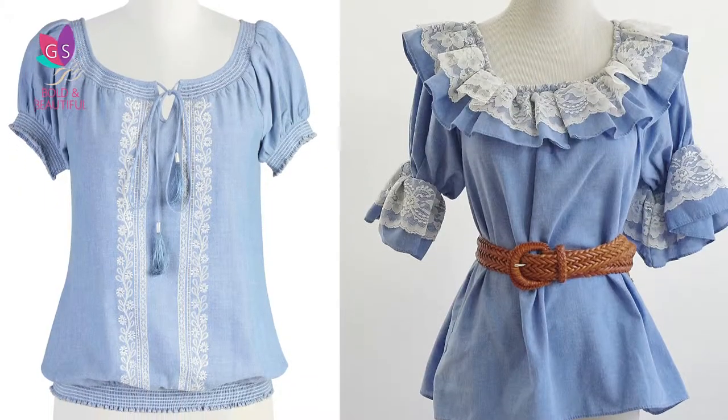For a more feminine and girly look, one could pick a peasant top. It's cute and can be teamed with a full skirt. Oh, so cute!